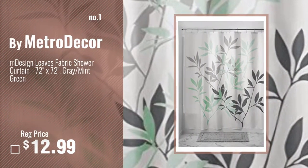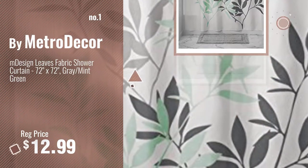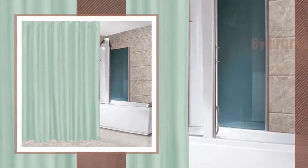Number 1, Most Popular, by Metro Decor. Watch this video, choose your favorite. Number 2, Buy a 4 Curtain.